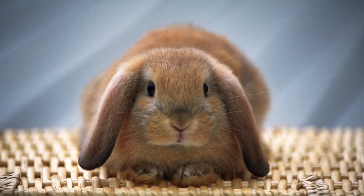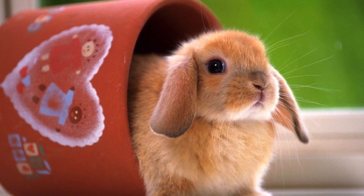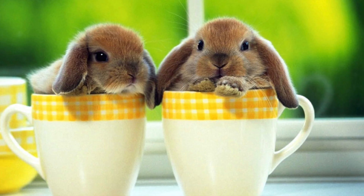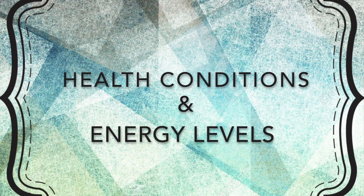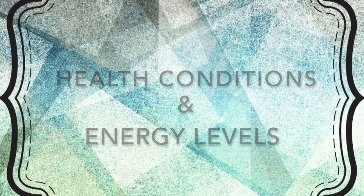This is really useful in case you adopted a rabbit from a shelter where they didn't know the breed. In my shelter, they classify rabbits as domestic short hair, domestic medium hair, or domestic long hair, and that's not the right classification. Knowing your rabbit's breed can also be helpful for understanding the health conditions they're likely to get and their energy levels.